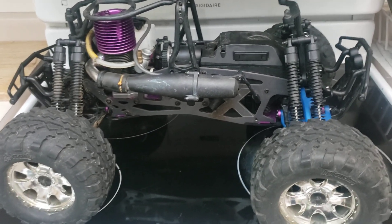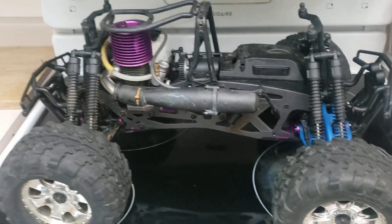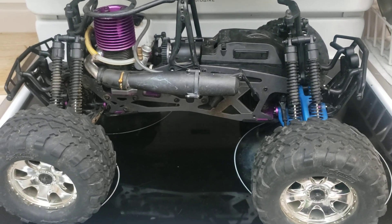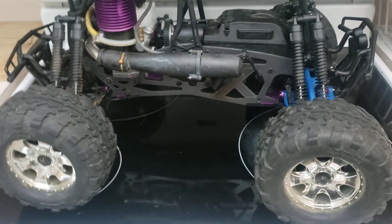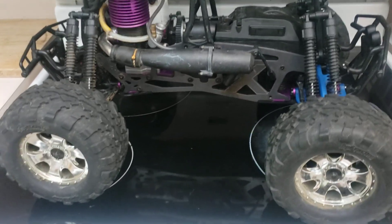He said if you can get me one truck that's running and I can have the other one for parts, then you can have one of the Savages. He goes, which one do you want? I said, well, you want the XL — there's a whole other XL chassis complete and the parts are all interchangeable. So he goes, well you can have the X model then. Perfect.